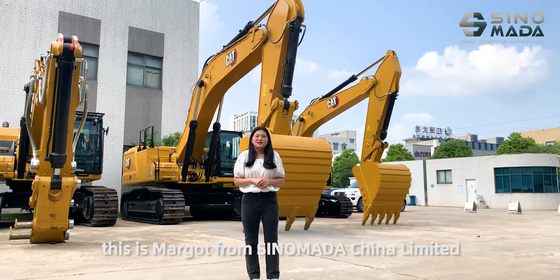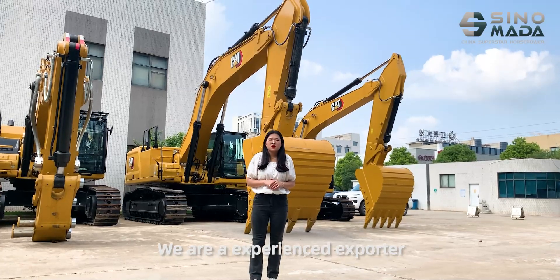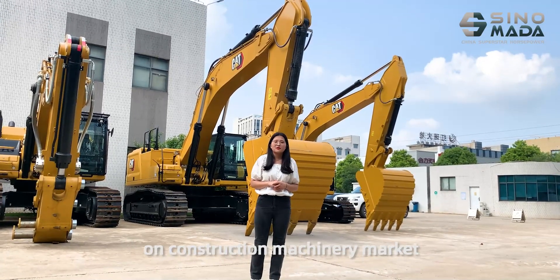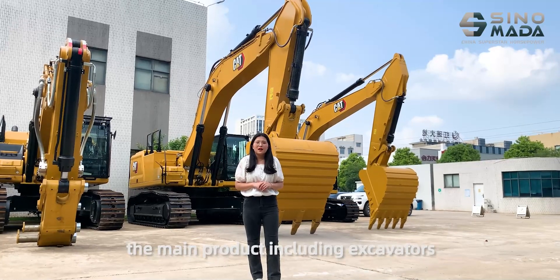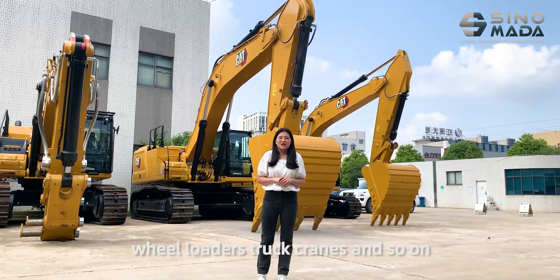Hello, my friends. This is Mago from Silomada Channel Limited. We are an experienced exporter in construction machinery. Our main products are excavators, loaders, graders, and so on.